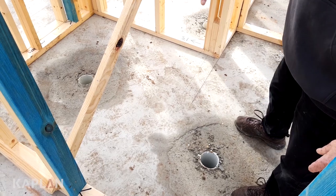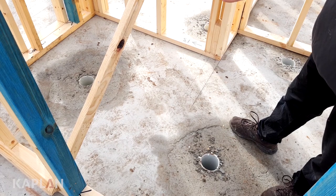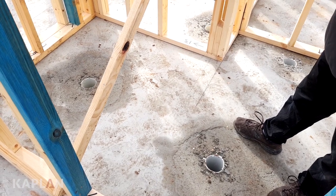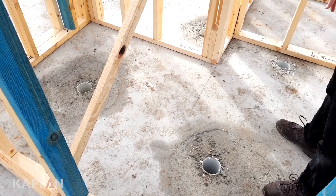Here you can see these drainage points coming up through the slab — the ones we looked at earlier as the raw pipes. Now they've been put in place and this is what they are. You've got your shower here, your floor waste, and your toilet point.